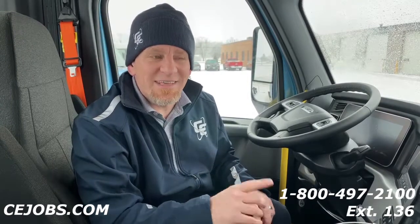Stay tuned because the next video will feature our brand new 2022 condo sleeper truck with a brand new military wrap that's never been seen before. We're going to be rolling it out in March at the 2022 Mid-America Truck Show, so please come down and see us. Watch the video, hit that subscribe button, and if you'd like more information about working for Continental Express, call 1-800-497-2100 extension 136, or go to cejobs.com, click Apply Now, and fill out the application in full — I or one of our great recruiters will definitely be giving you a call.